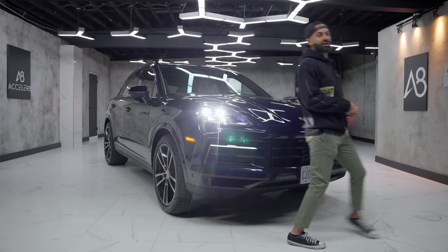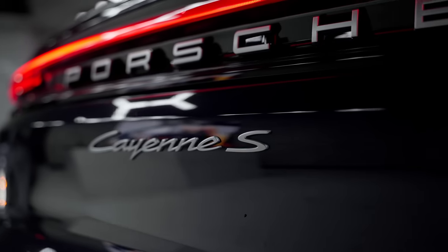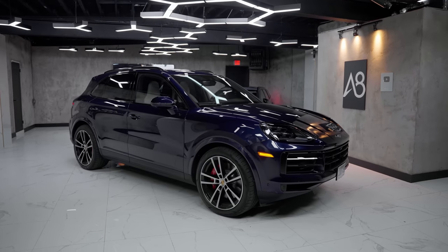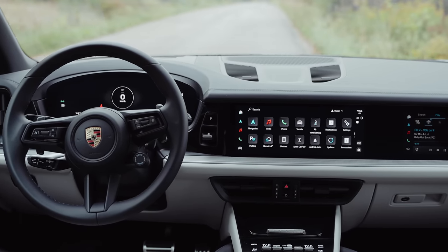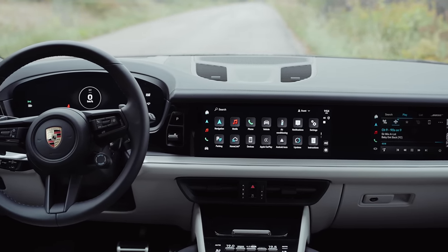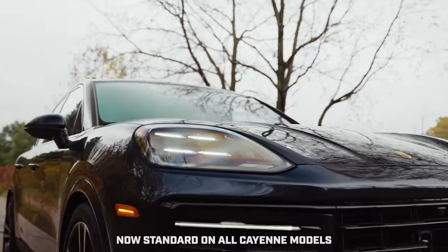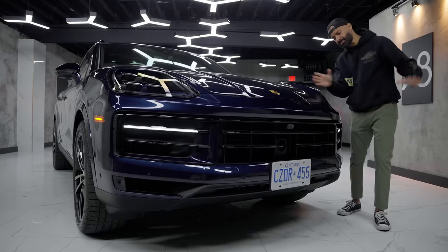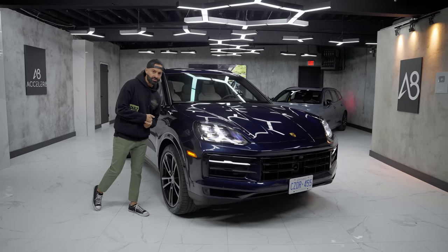Sometimes in life you think about changing, and this is the reason why you shouldn't — the 2024 Porsche Cayenne S. Porsche Cayennes have looked the same since they've been made, though they have made some updates. In fact, this is the most extensive refresh Porsche has ever done. In this video I'm going to talk about the front, the side, the rear, the interior, and I'm also going to take it for a rip.